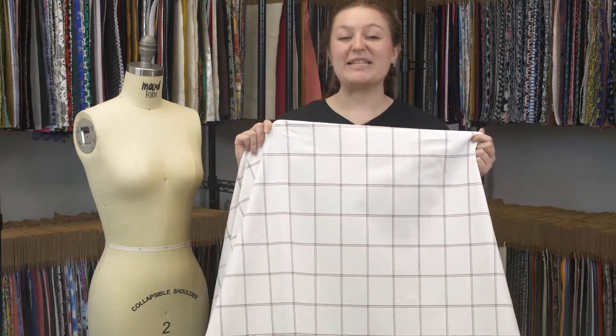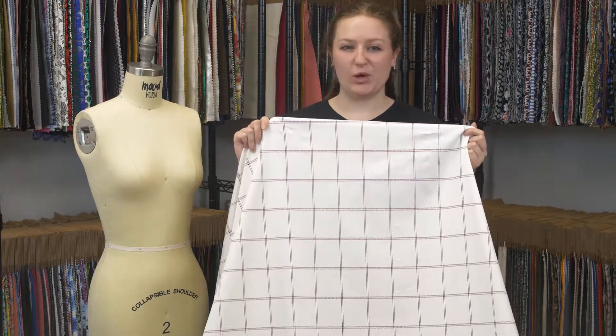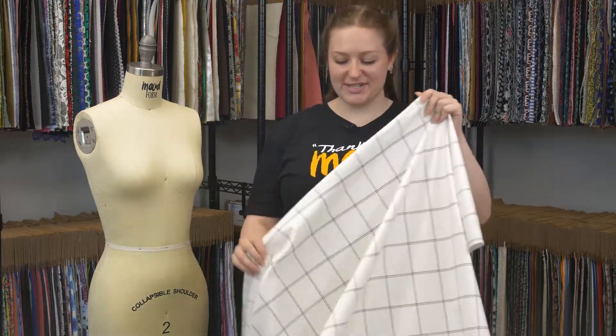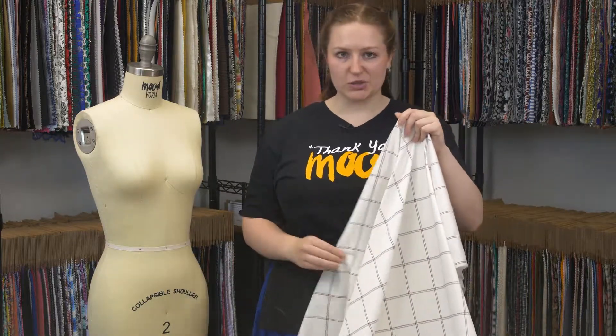This is product number 114175, Mood's White Red Blue Windowpane Shackered Stretch Cotton Twill. This product is so soft, very silken, it's lovely — I love a good twill.